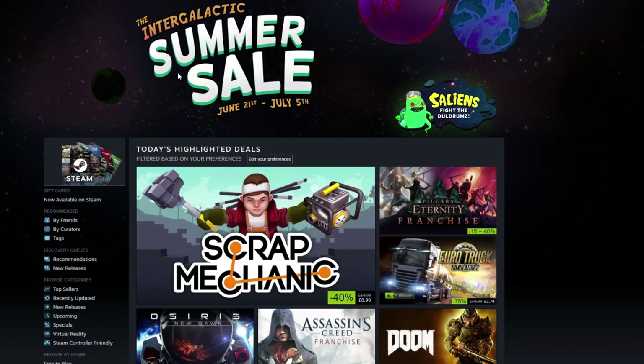We are going to revisit the sale because on the previous video I made on the 22nd of June, just after it started, I was guided by the highlighted deals that Steam generated for me. They generate these deals based on preferences, the games you've played, the things you like, and the things that are on your wishlist. We looked through what Steam thought I might be interested in and found a few things worth checking out.